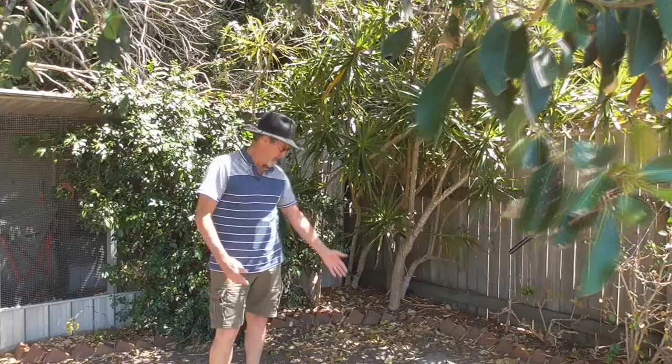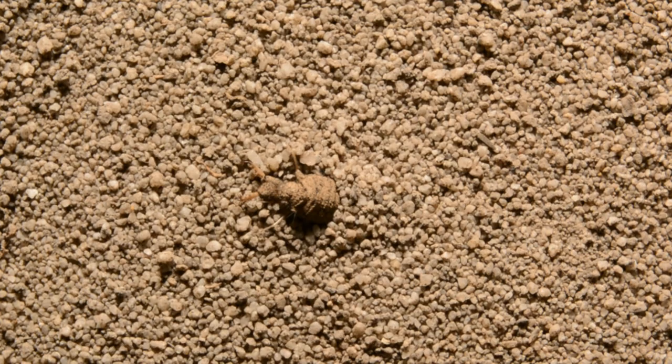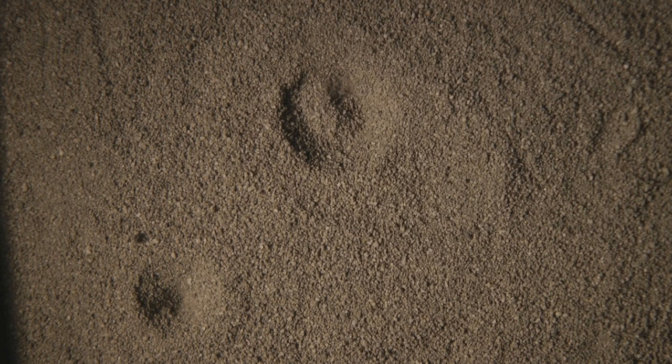These little holes are made by a little insect or bug called an antlion. The antlion makes this little hole in the ground in the sand by going around and around and around, and slowly digs this little conical hole until it's at the exact right angle.